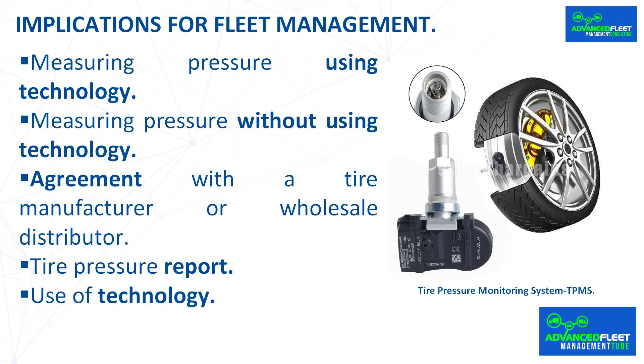Measuring pressure without technology. If technology is not used or the vehicle does not measure pressure in real time, due to intensive vehicle use, it is recommended to check tire pressure every two weeks. An Excel spreadsheet can be used to plan and monitor tire pressure — this task can be performed by the fleet manager or workshop manager. If several pressure measurements over different weeks are consistently lower than recommended, the correct pressure is probably not being applied.